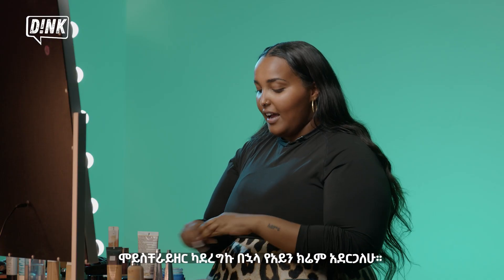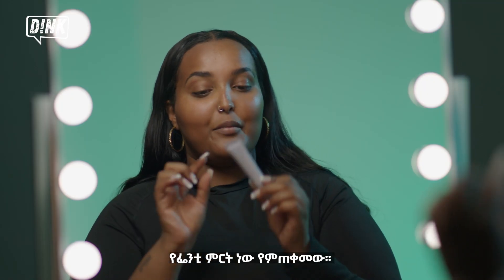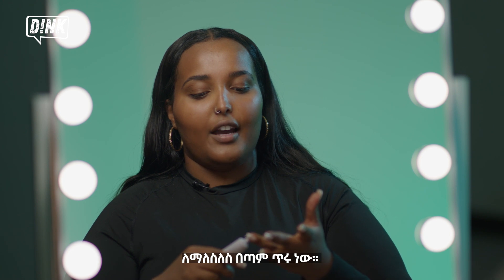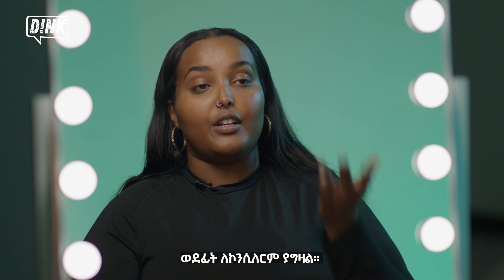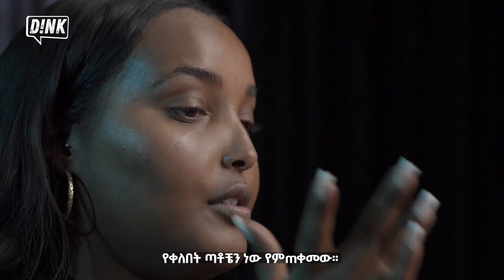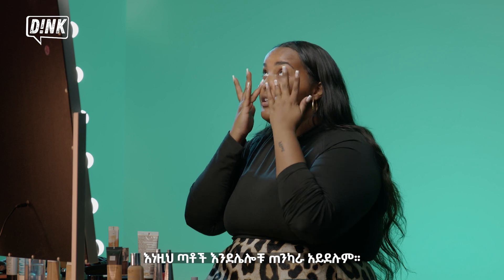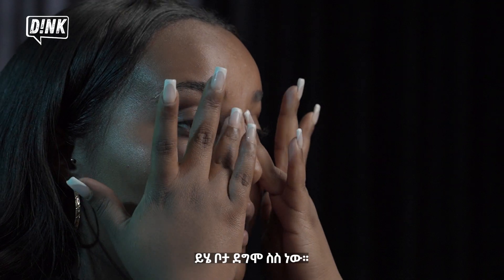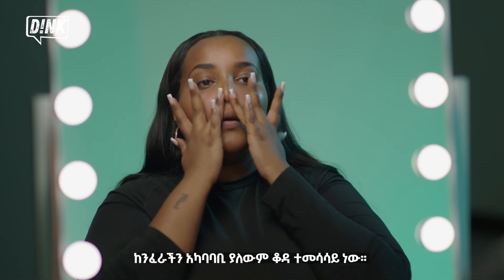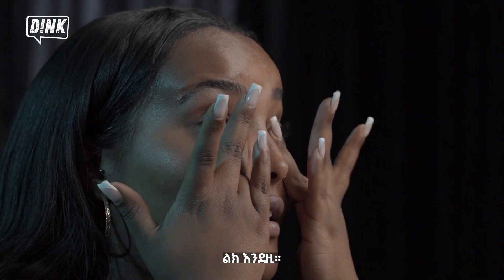For my next step, after my moisturizer, I go in with some eye cream, and I'm using the Fenty Eye Cream. This is really good for hydration, and it's going to help with your concealer in the future with creasing. I use my ring fingers — these are your weakest fingers, and this area is very sensitive. Also, your mouth area is the same type of skin.